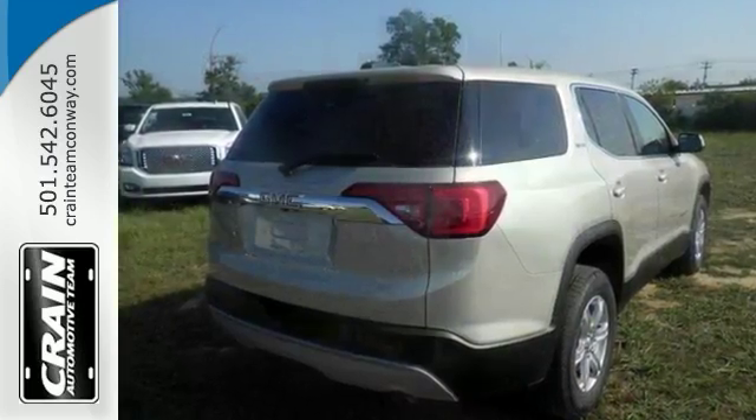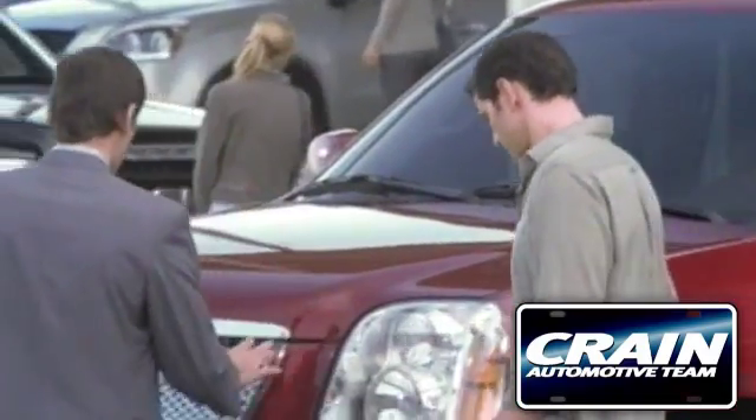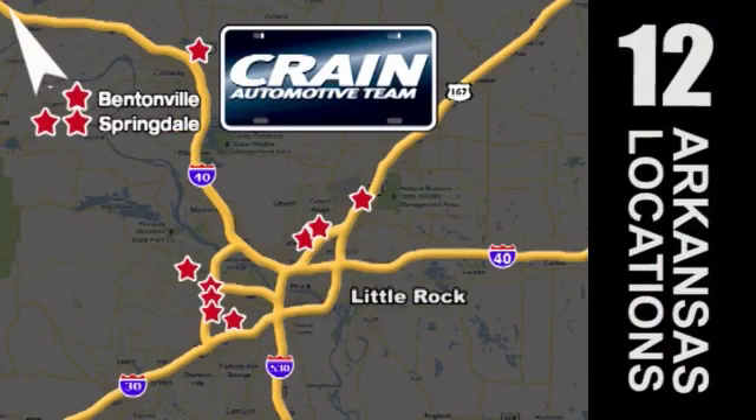Bring the family over for a test drive today. Visit us anytime at CraneTeam.com. The Crain Team's got them!